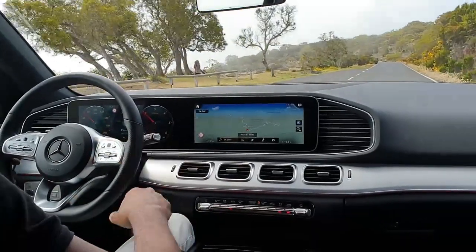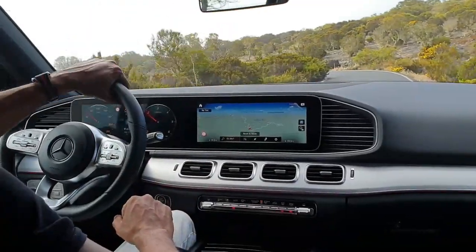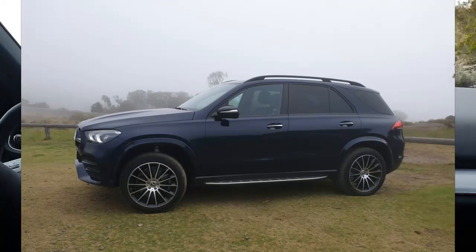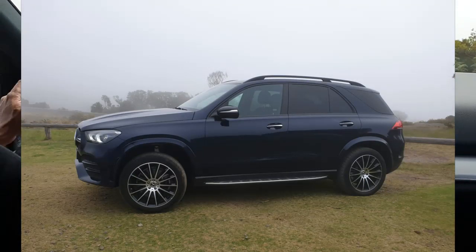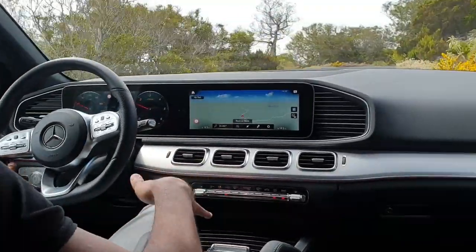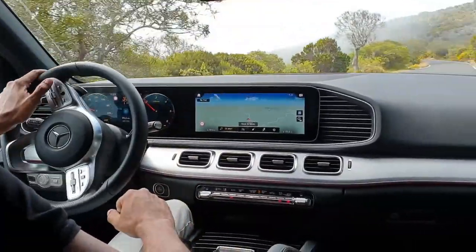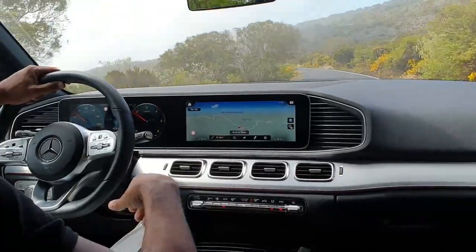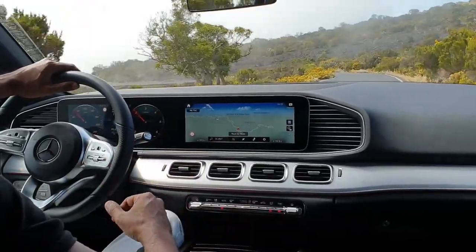Ce GLE est équipé de série de l'amortissement piloté pneumatique. Ça fait varier la garde au sol selon que vous soyez en tout-terrain ou sur le bitume, et selon votre style de conduite. On a différents modes de conduite : Eco, Confort, Sport et Individual. Mais avec cette suspension, on doit choisir entre dynamisme et confort.